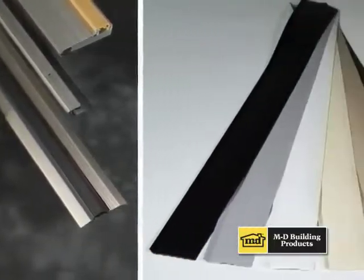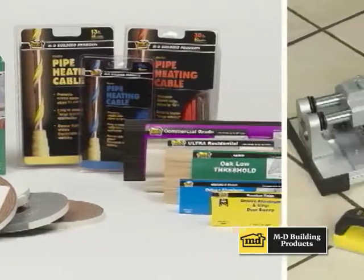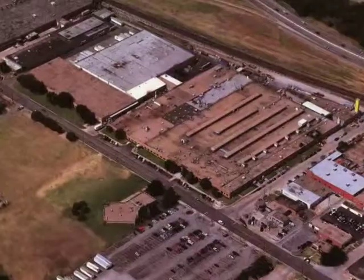Our products range from consumer do-it-yourself items, professionally installed products, OEM components, and a complete line of quality brand name levels and tools.